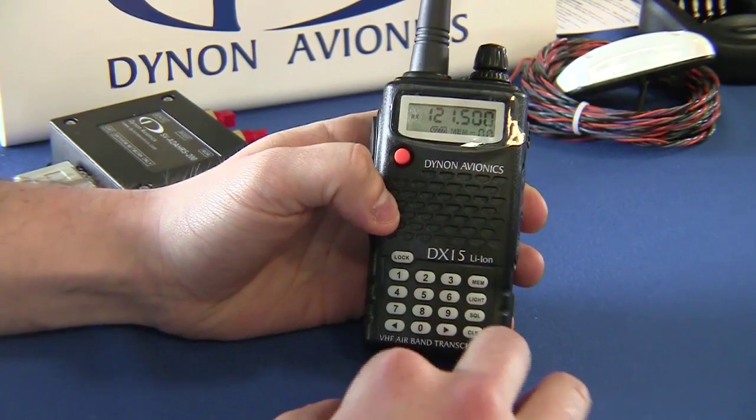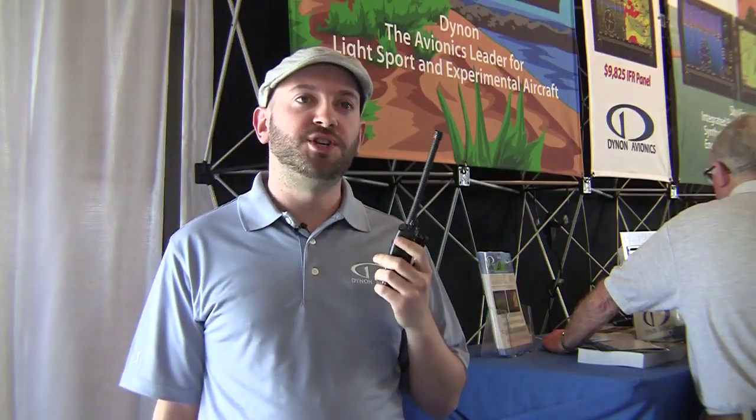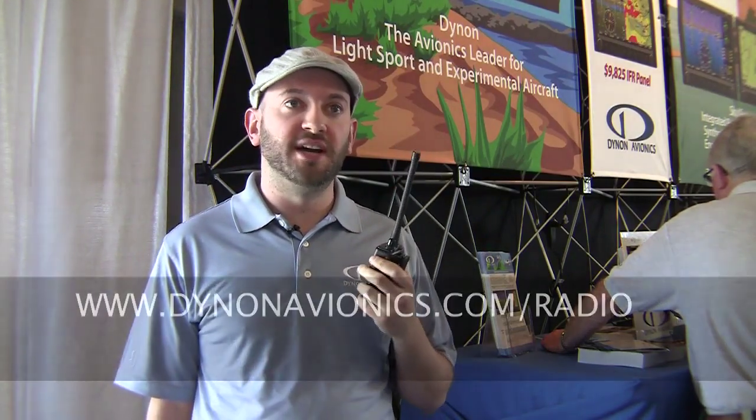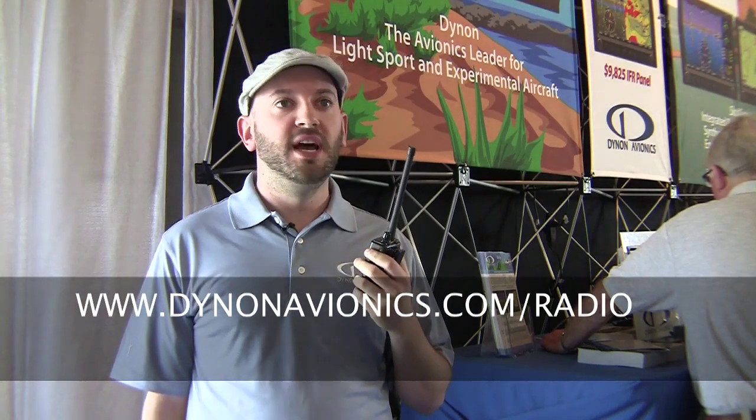We're going to be selling the first 100 of them via an online auction — a Dutch auction where 100 people can go online to dynonavionics.com/radio and put in a bid of at least $75. Comparable radios sell for about $250. The top 100 bidders will be able to purchase the DX15 at the lowest price that makes it within that top 100.